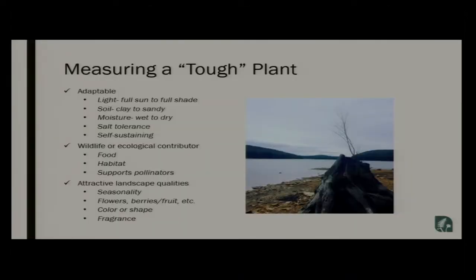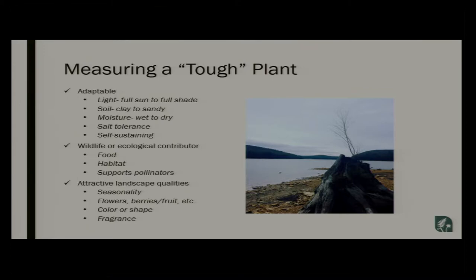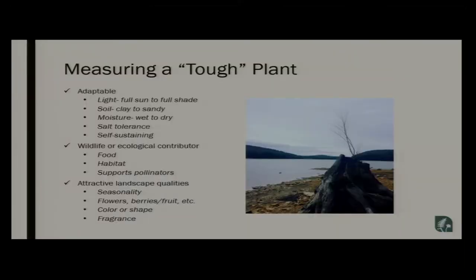What's the measure of a tough plant? I like a plant that checks all of the boxes — full sun to full shade, any environment, clay to sandy soils, wet to dry, salt tolerance, and self-sustaining, using rhizomes to spread or seed so it continues to proliferate. It also has a wildlife factor — an ecological contributor providing food or habitat for native species. And then an attractive landscape quality — something with seasonality, whether flowers, berries, fall color, or even fragrance.